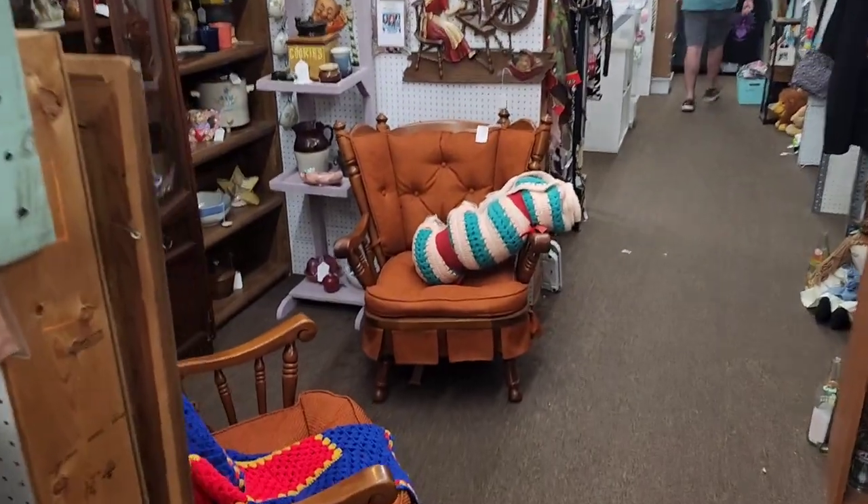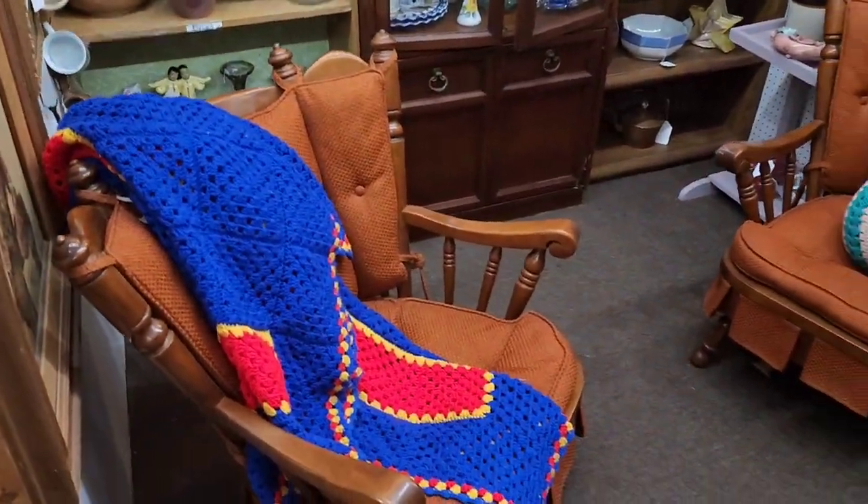Hey everybody, it's Tony, and I'm here with Bearded Dog Vintage. We thought we'd show you our booth today and do a shopping video at the mall where we have our booth at Generations Mall at 11th and Yale in Tulsa, Oklahoma. We hope you come check it out — here we are walking up to the booth.